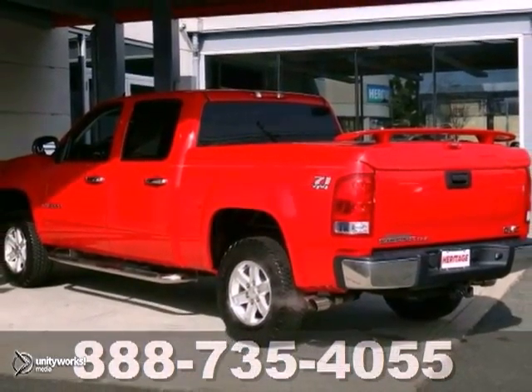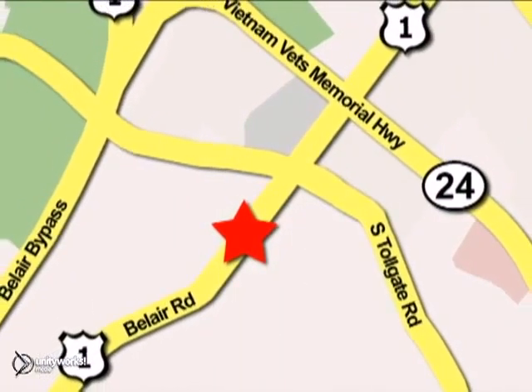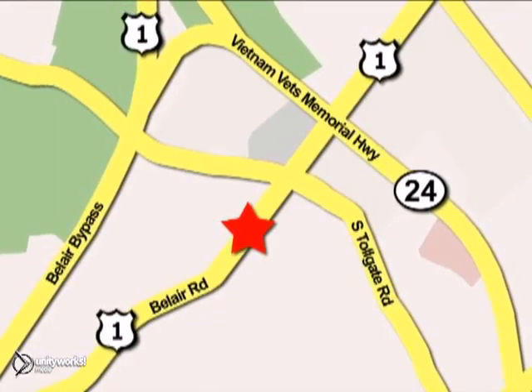Don't miss out. See this GMC for yourself today. Mile One Heritage Cadillac of Bel Air is conveniently located at 716 Bel Air Road in Bel Air.